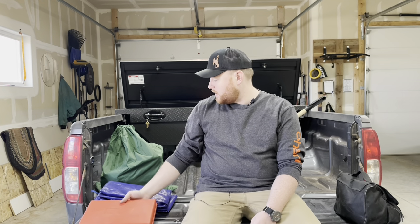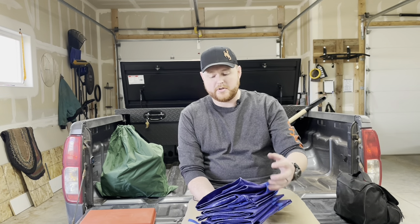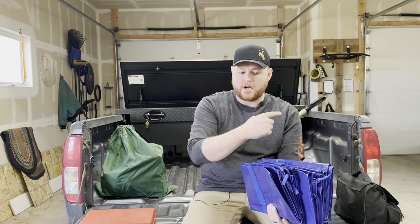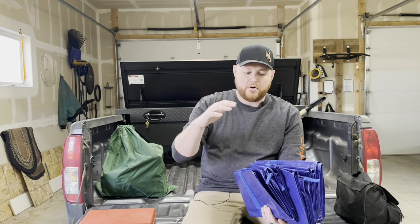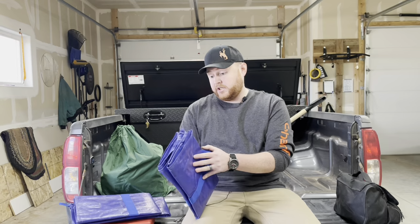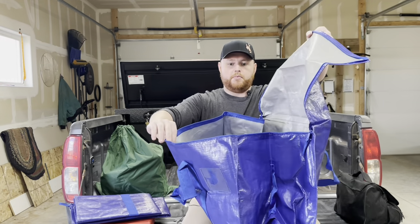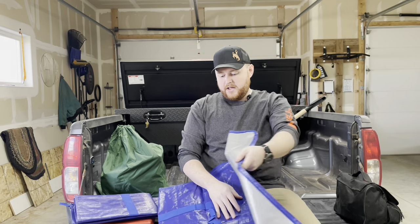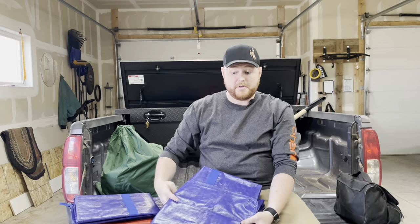Next I have these tarp-material bags — they're not waterproof but similar to tarp material. I got them for the same reason as the dry bag. There are three of them so if I need to go grocery shopping and don't have room in the back seat, I can put groceries in these — they're really big — and run one ratchet strap through the handles in the back to keep them in place for dry storage in the bed of the truck.